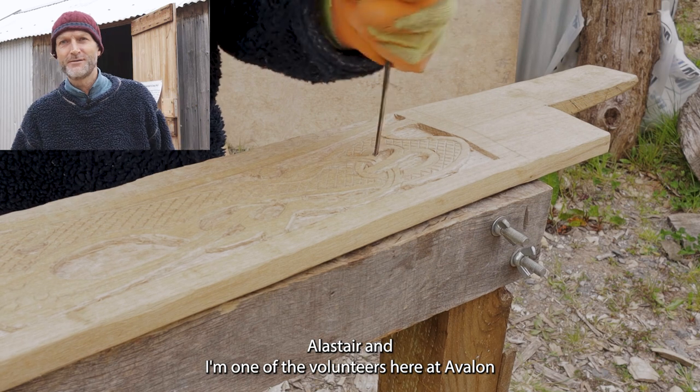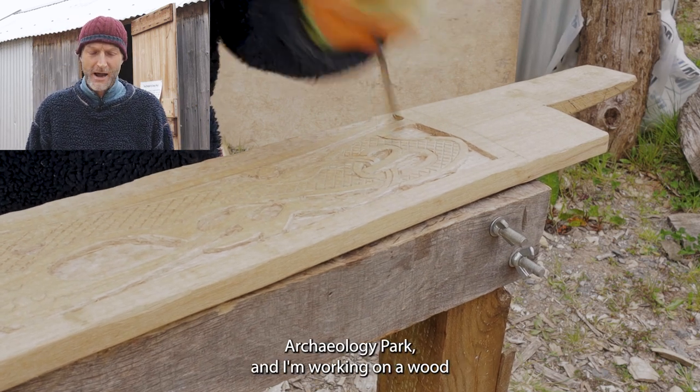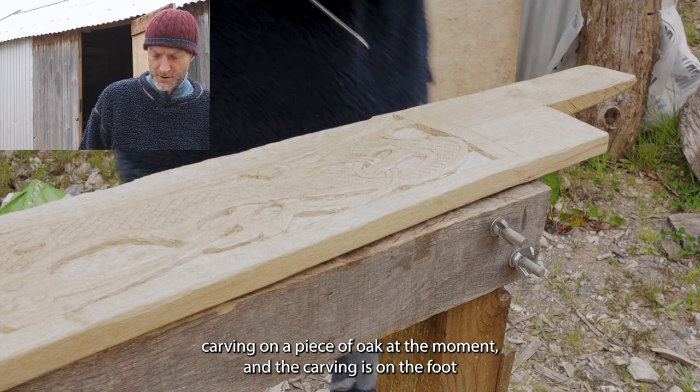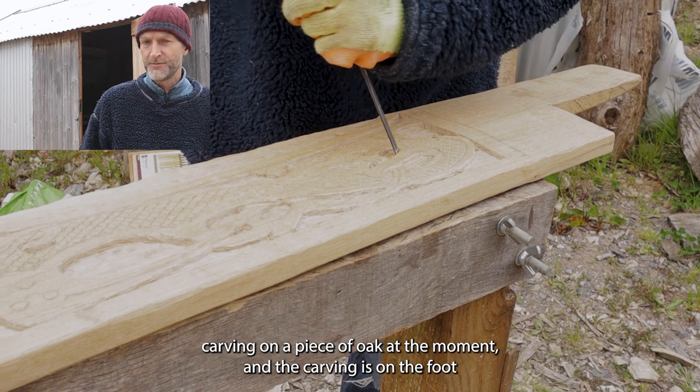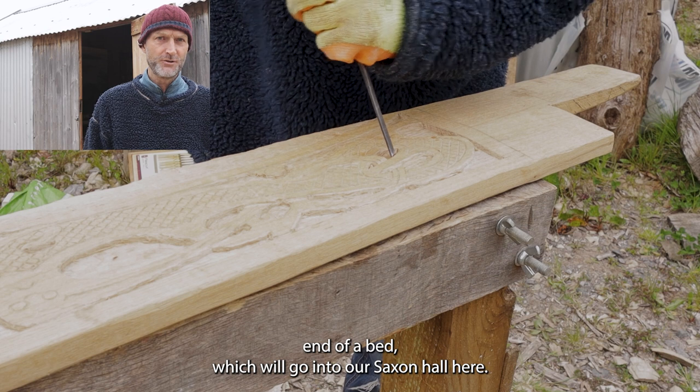Hello, I'm Alastair and I'm one of the volunteers here at Avalon Archaeology Park. I'm working on a wood carving on a piece of oak at the moment, and the carving is on the foot end of a bed which will go into our Saxon hall here.